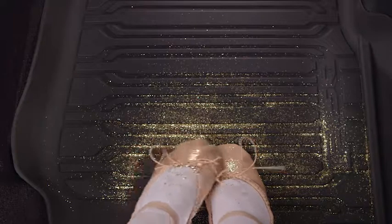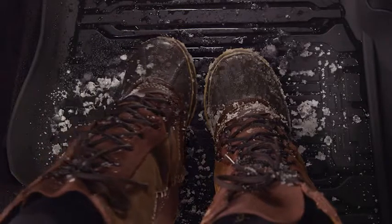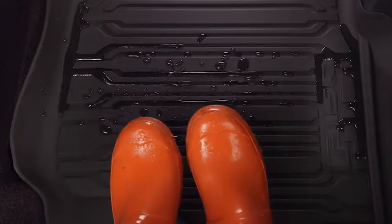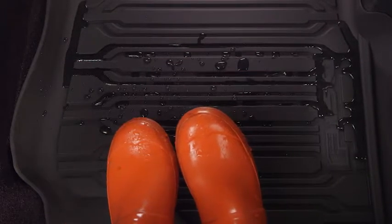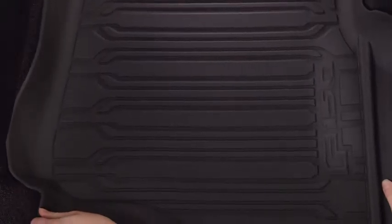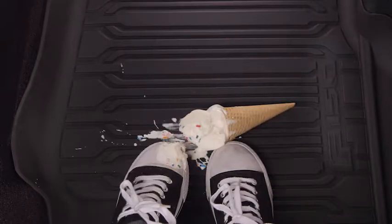Passenger's messes come in all shapes and sizes. Make sure your carpet is covered with Ford Premium Floor Liners. They're designed and backed by Ford engineers, so they fit and perform perfectly. Its high sidewalls and sculpted grooves contain messes, while the heavy-duty rubber makes them easy to clean, no matter what flavor your mess is.